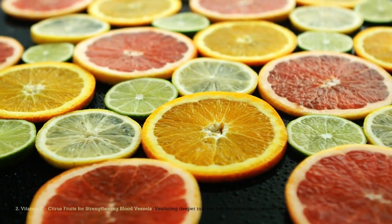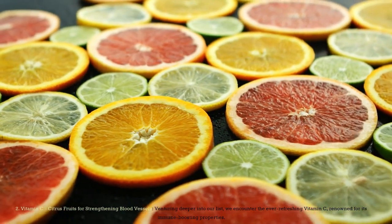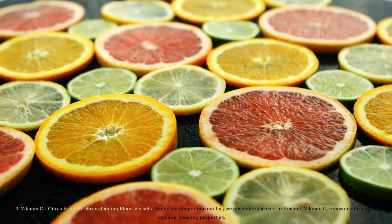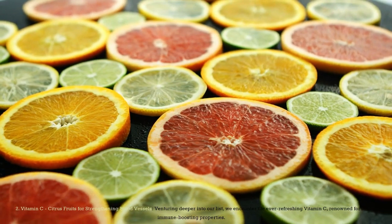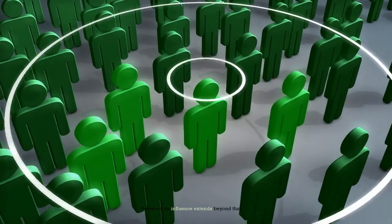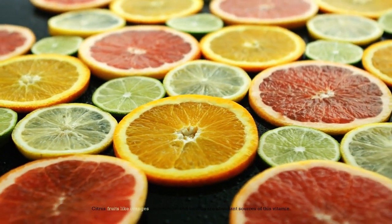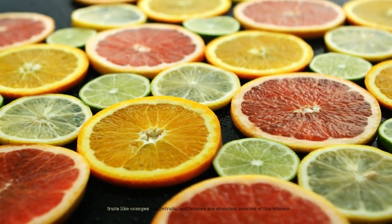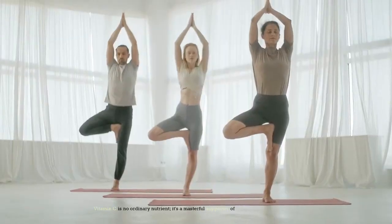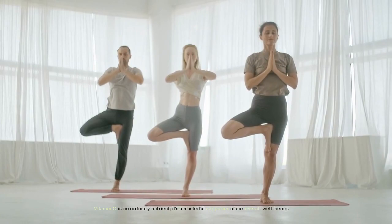Number 2: Vitamin C — Citrus Fruits for Strengthening Blood Vessels. Venturing deeper into our list, we encounter the ever-refreshing vitamin C, renowned for its immune-boosting properties. However, its influence extends beyond that. Citrus fruits like oranges, grapefruits, and lemons are abundant sources of this vitamin. Vitamin C is no ordinary nutrient — it's a masterful supporter of our overall well-being.